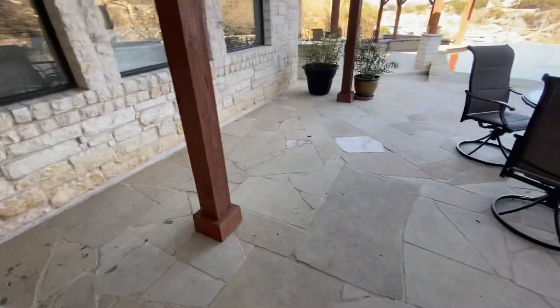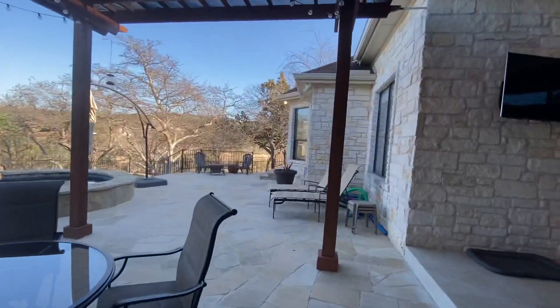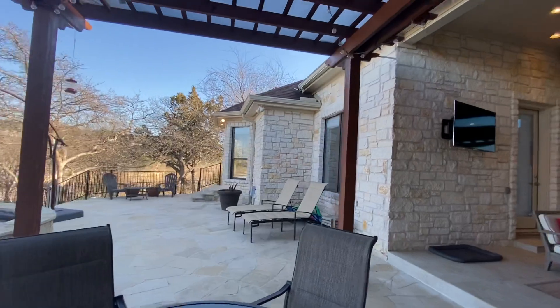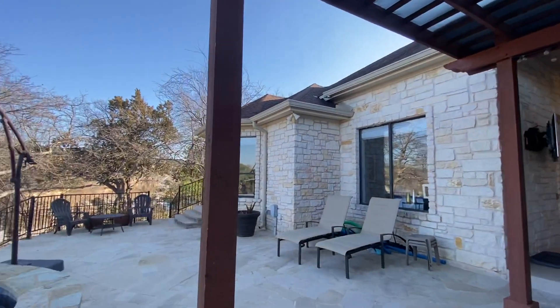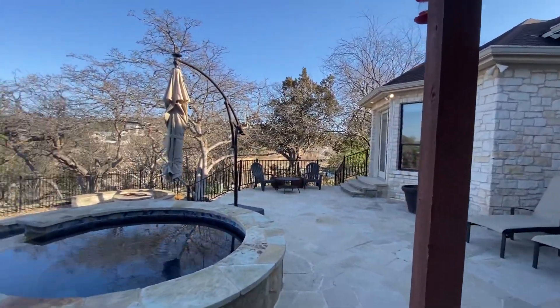Then we drop down to the Flagstaff patio. I like that the home is completely limestone brick — the roof looks good, it has full gutters and security lights.